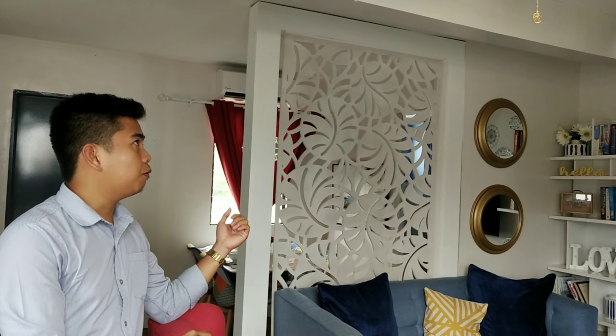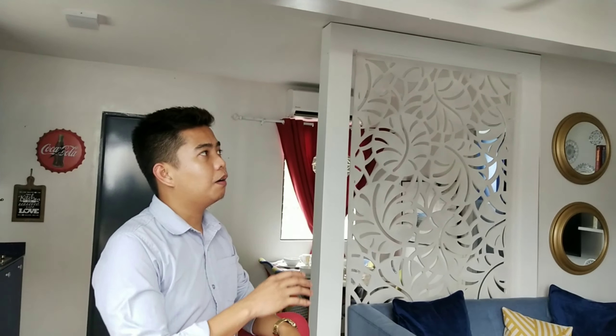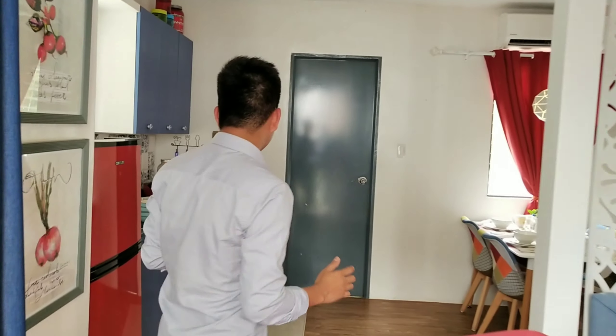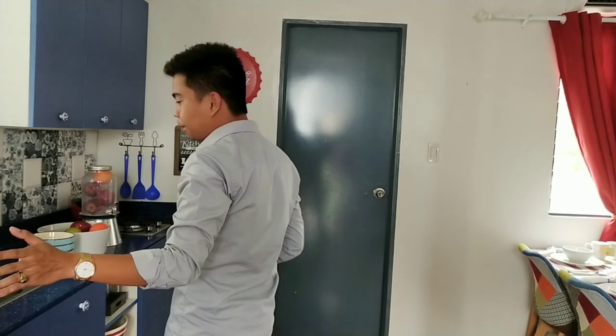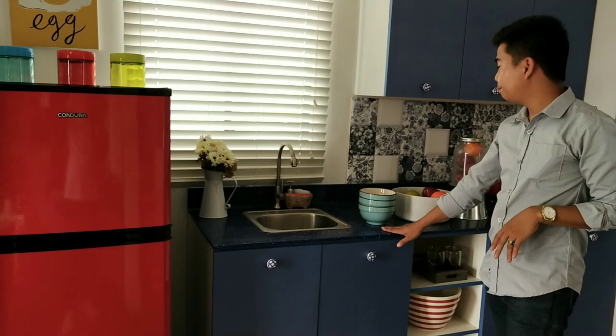Itong pinaka door niya is steel. Pansin nyo, lahat ng unit natin dito sa First Park Homes, steel yung pinaka pinto niya. So, pagpasok ninyo, makikita nyo na kagad dyan yung stairs. Ito yung pinaka living area. So, sample dress up lamang po itong pinapakita ko sa inyo. Pero ang pinaka delivery po nito, mapapansin nyo, yung pinaka flooring po natin is vinyl tiles — kasama na po yan sa turnover.